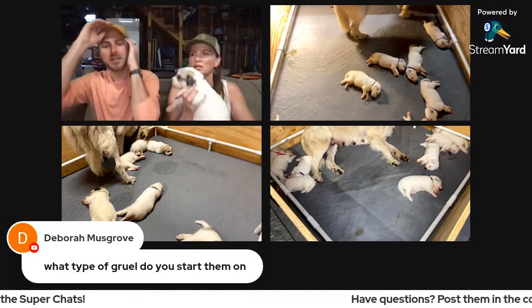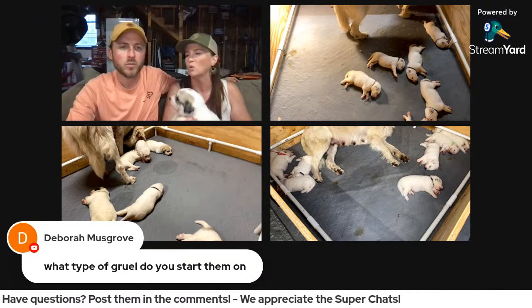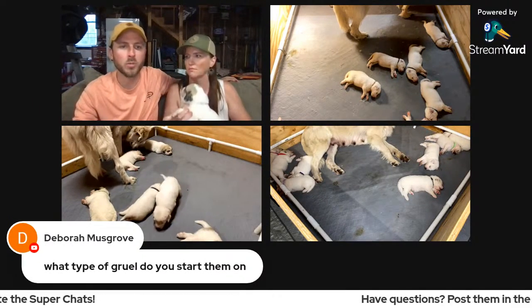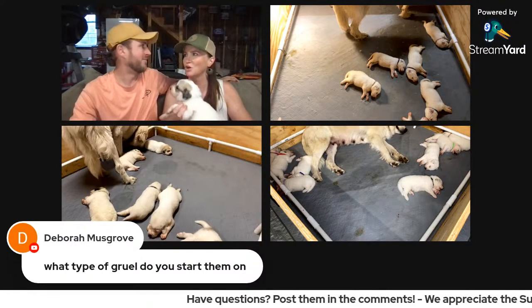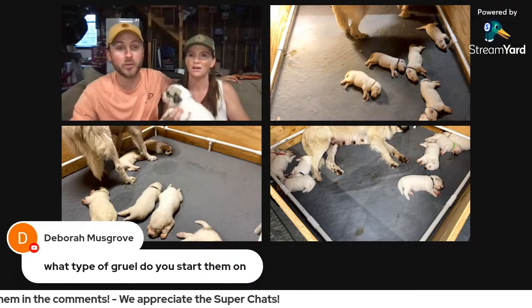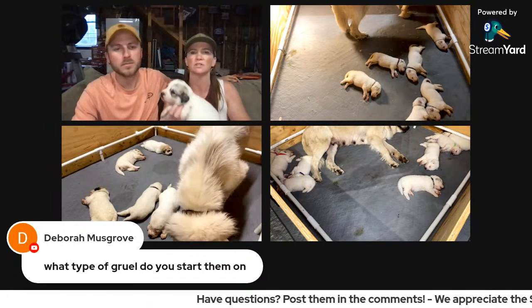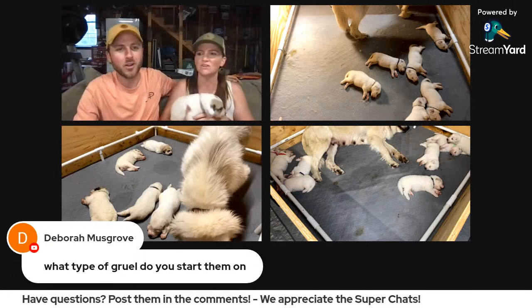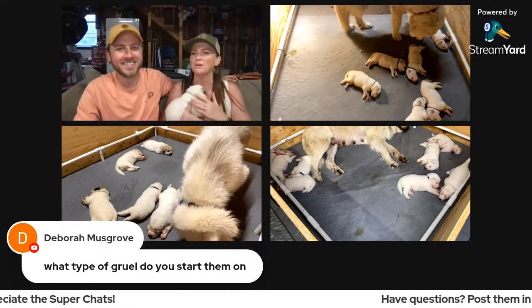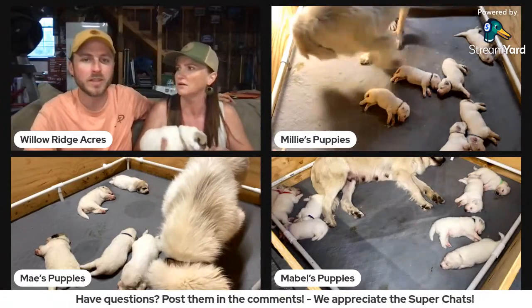Someone asked what kind of gruel we start them on. They're going to move onto Victor — the same as mama — and we'll soak that really well with goat's milk, let it get all soft and soaked, and put it in like a little pig feeding pan. They'll go on puppy food not next week but the week after, as they're starting to cut their teeth. They'll all just circle around the bowl and climb in — it's chaos, but we'll show that on one of the live streams. They really transition to dry food pretty quickly.